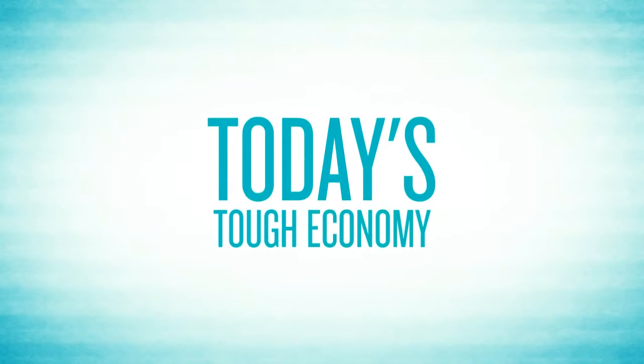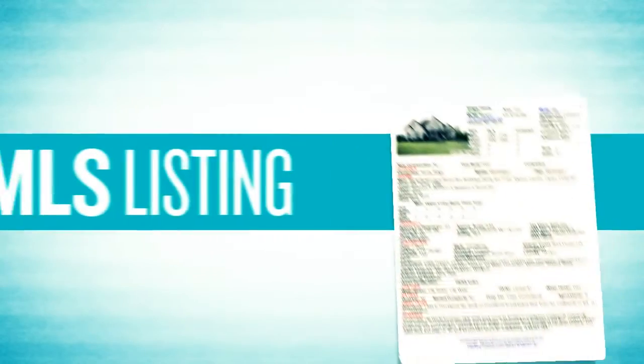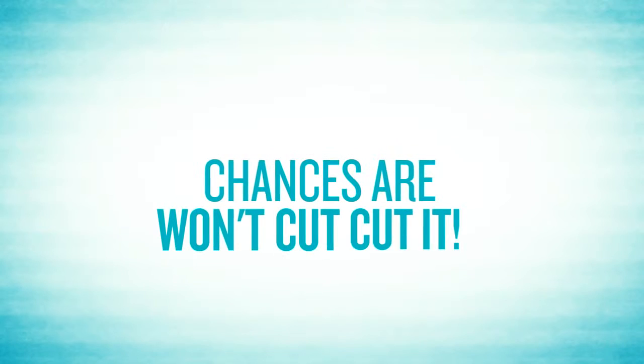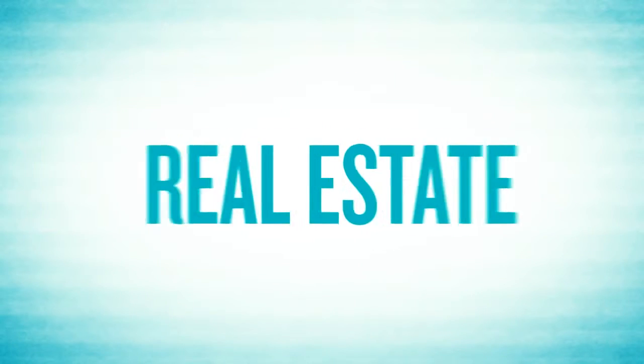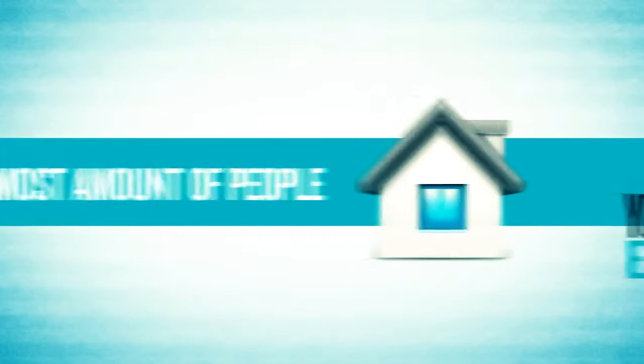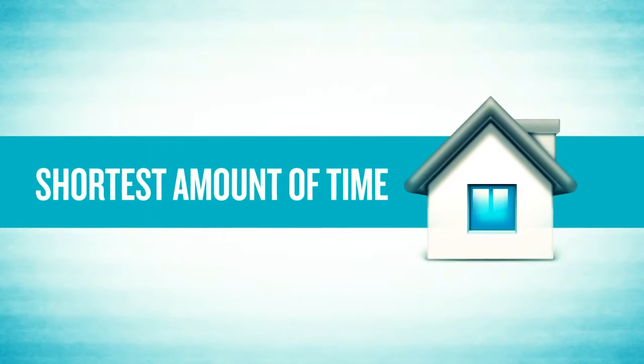In today's tough economy, you can't afford to just rely on an MLS listing, a few open houses, and a for sale sign. Chances are, that won't cut it. You see, real estate is a numbers game, and if you want top dollar, your home has to be exposed to the most amount of people in the shortest amount of time.